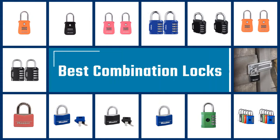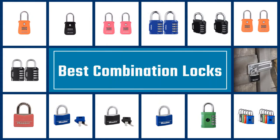If you are looking for the best combination locks, here is a collection you have got to see. Let's get started.